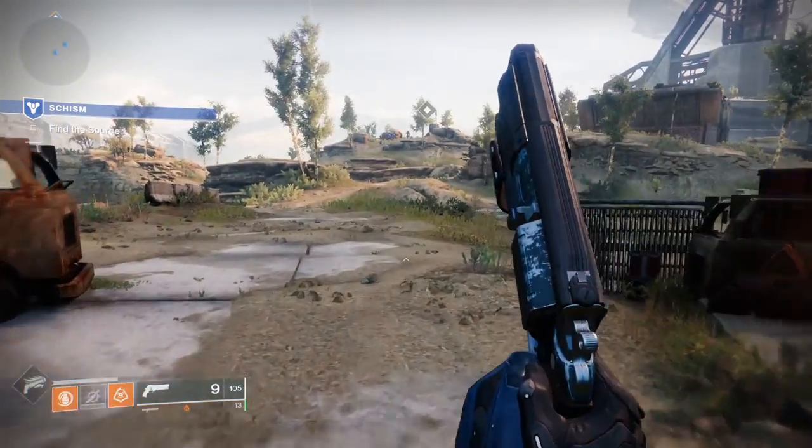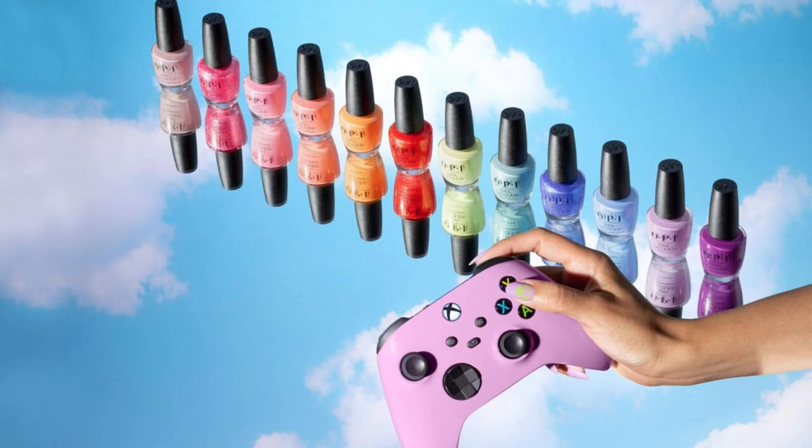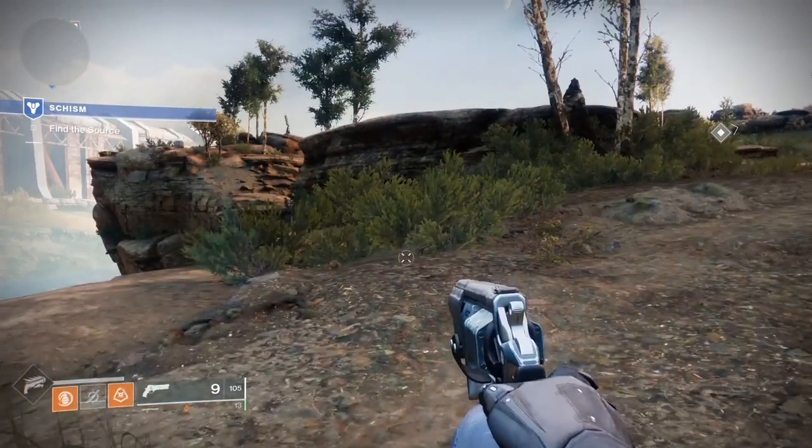Hey guys, this is Feeding Frenzy 91, and I'm talking about Xbox-themed nail polish — yes, nail polish. I don't understand what's going on here. First we have Sega-themed cologne, and now Xbox-themed nail polish.